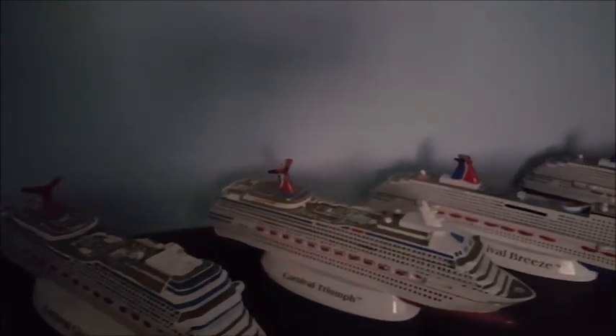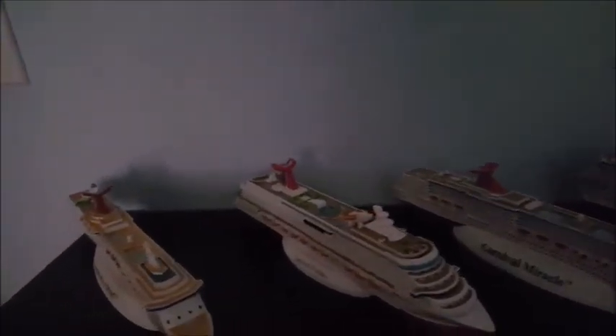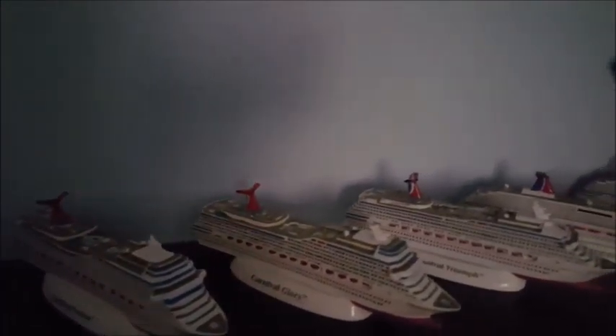While we're on the subject of things people collect, our son Matthew has his little collection of ships — he collects one of these every time we go on a cruise, as long as it's a new ship he hasn't been on. He kind of gets upset if we go on a repeat ship because he doesn't get to get a new ship. His goal is to collect all the Carnival ships, and he's also hoping to start collecting ships from other cruise lines as well if they have them.